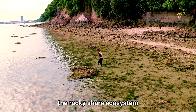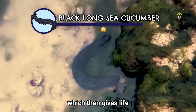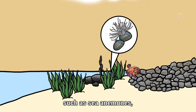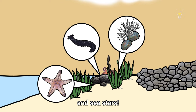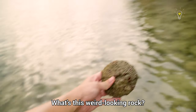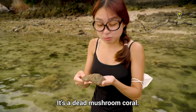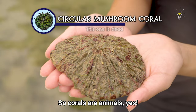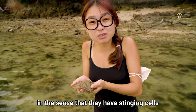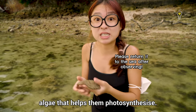As we go even lower, the rocky shore ecosystem gradually merges with the coral reef area, which gives life to a variety of animals including more soft-bodied ones such as sea anemones, sea cucumbers, and sea stars. That weird-looking rock is actually a dead mushroom coral — corals are animals, similar to sea anemones in that they have sting cells to capture prey, and most species have algae that help them photosynthesize.